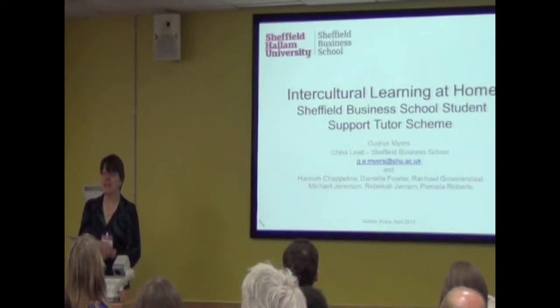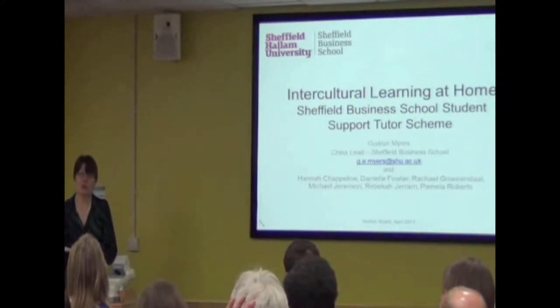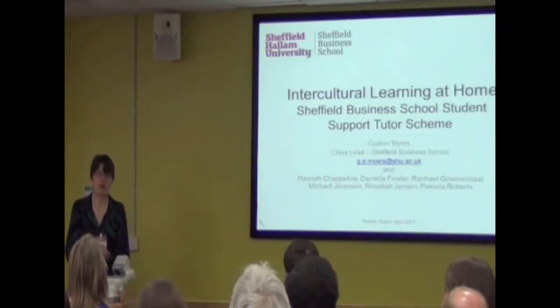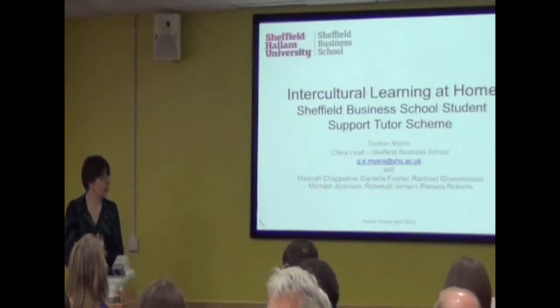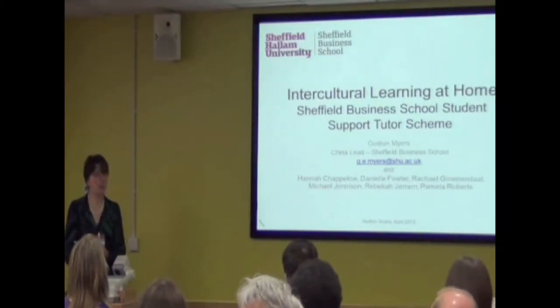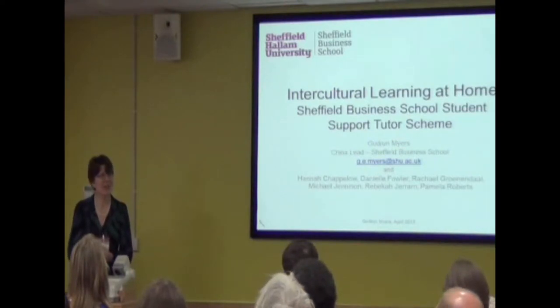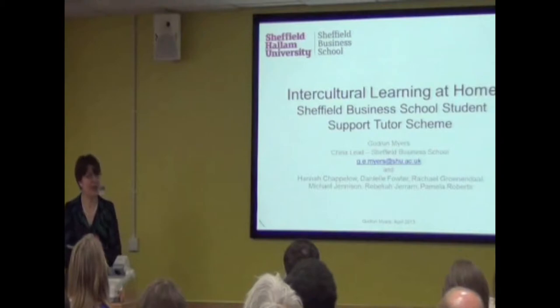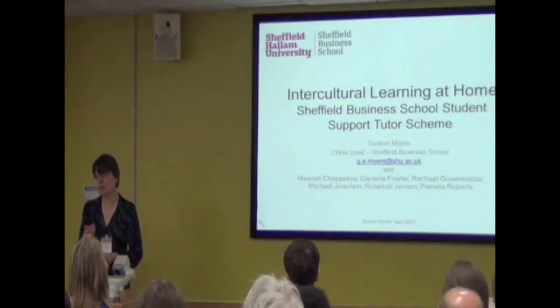I have brought with me today six of our student support tutors who have worked on the scheme this year, and they're going to introduce themselves in a little while. They are Hannah, Danielle, Rachel, Michael, Rebecca, and Pamela. Most of the talk is really going to be done by them because I wanted the focus of our presentation to be the student voice.